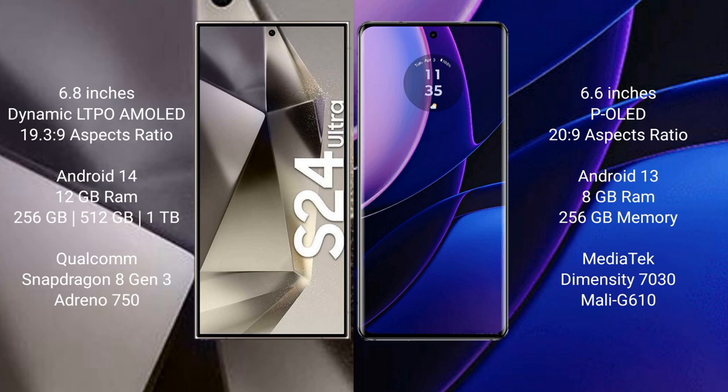The Samsung Galaxy S24 Ultra runs on Android 14, while the Motorola Edge runs on Android 13. The S24 Ultra comes with 12GB RAM and 256GB, 512GB, or 1TB internal storage, powered by the Qualcomm Snapdragon 8 Gen 3 processor with Adreno 750 GPU.